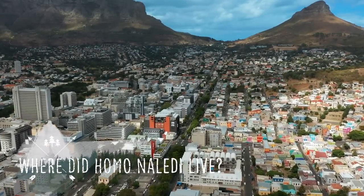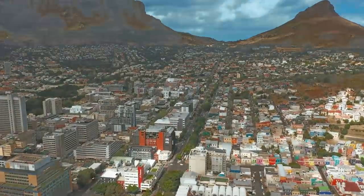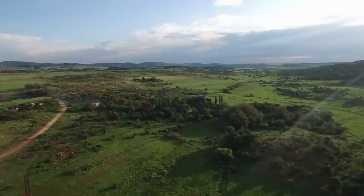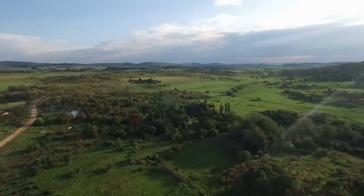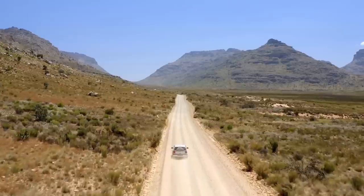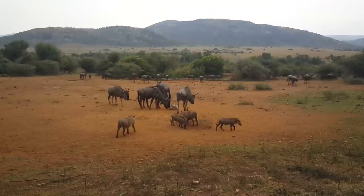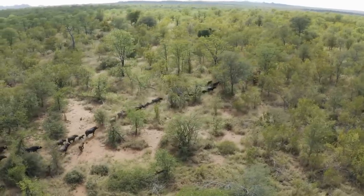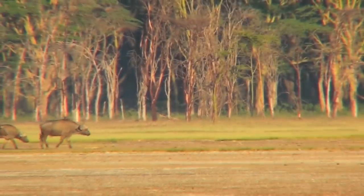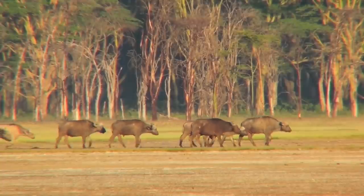Homo naledi lived in the area which is now composed of South Africa, on the southernmost tip of the African continent. The area at the time Homo naledi was walking the land would have been remarkably similar to that of today, characterized by sprawling grasslands, scrublands, open forests, and rocky outcrops — the latter of which would have been a reliable location for these hominids to seek shelter in caves. Homo naledi only existed in South Africa a relative stone's throw ago on the geological timescale, and as a result, many of the animals and plants present in the region then would be recognizable today. Antelope and buffalo would have been commonplace amongst the long grasses and warm forests, the former of which may have been hunted actively by troops of Homo naledi.